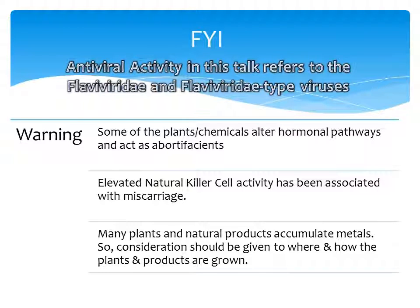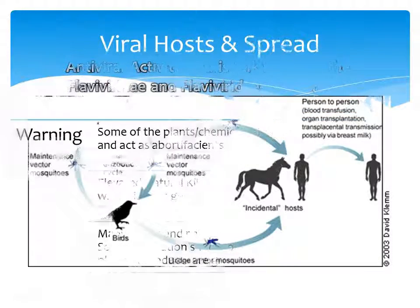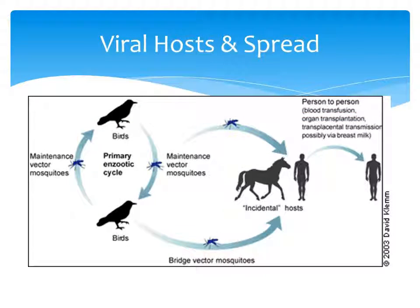In this video, 'antiviral' refers to activity against the Flaviviridae or Flaviviridae-type viruses. I also included a warning list on things that you should probably discuss with your healthcare provider before using any herb or natural product.